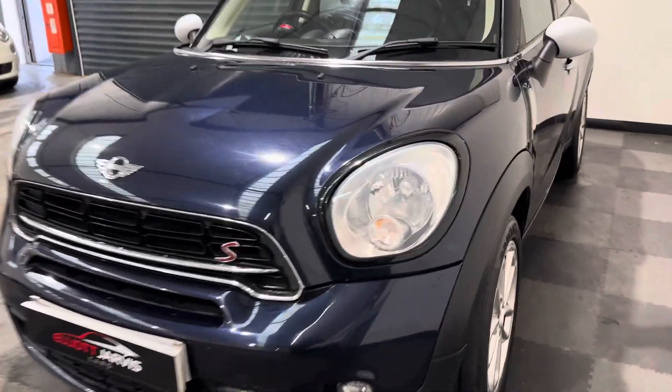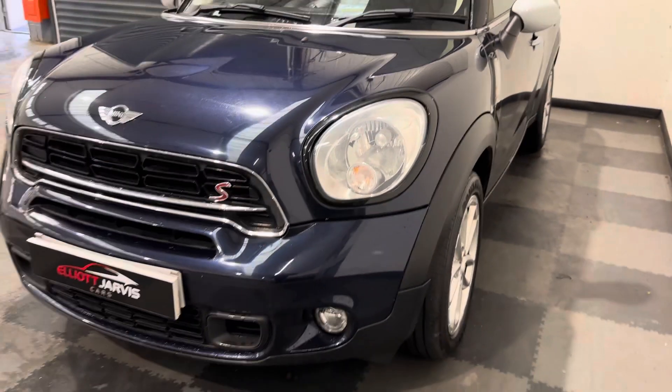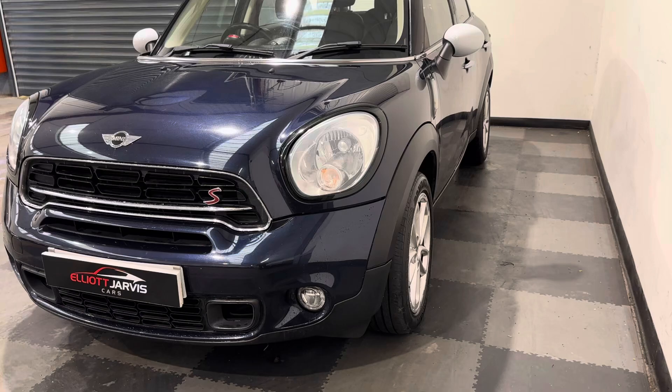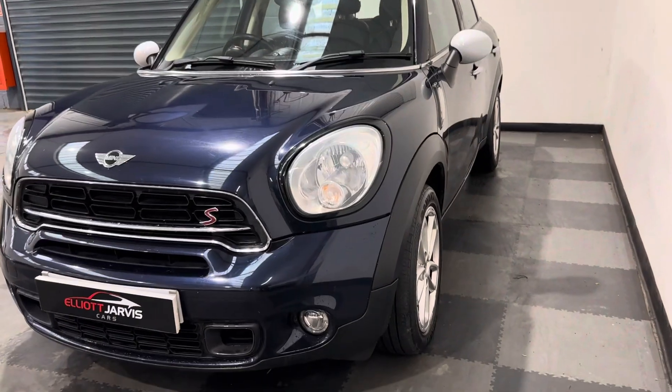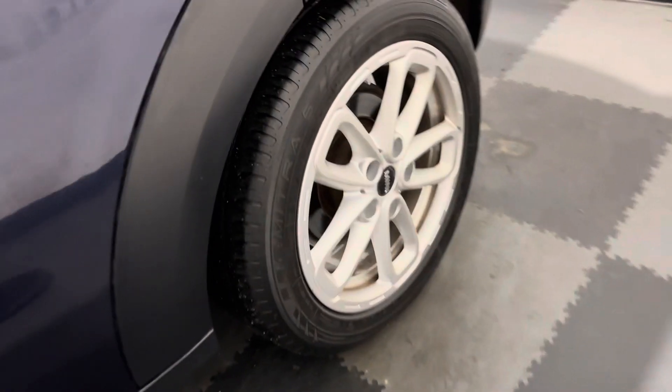This one had the addition of the carbon black headlight surrounds. And then as you look down the passenger side of the vehicle, again you can see no major car park dinks or dents. And around those passenger side wheels, no real major marks or damage to those.